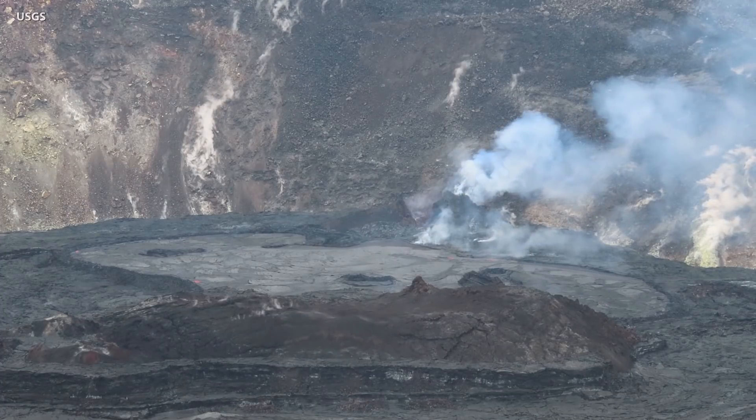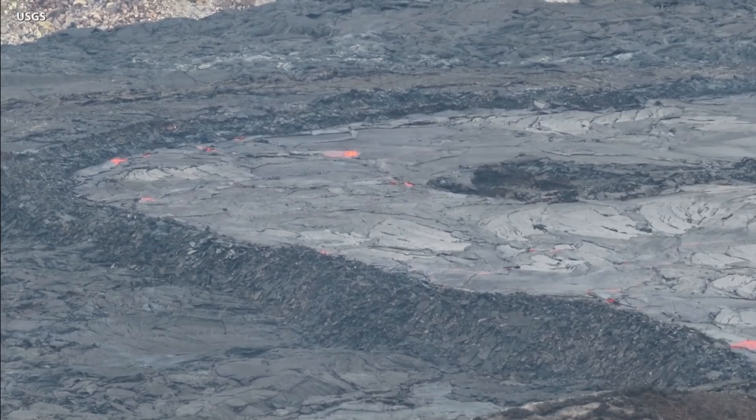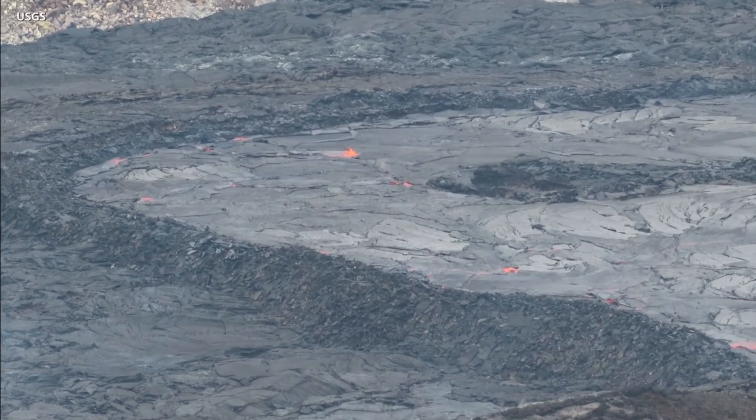A lava tube appears to wrap around the spatter cone, feeding the inlet to the lake. As of April 22nd, the lava lake was 226 meters, or 741 feet, deep and remains stagnant over its eastern half.